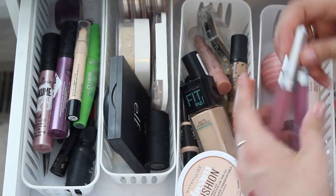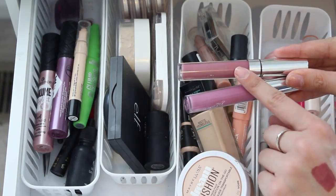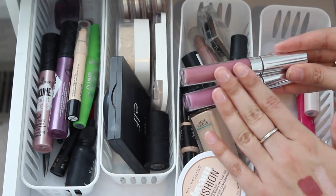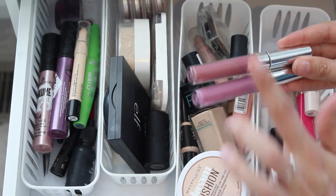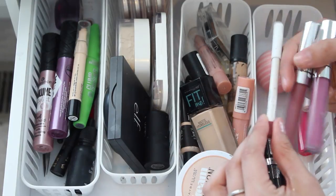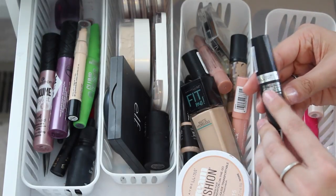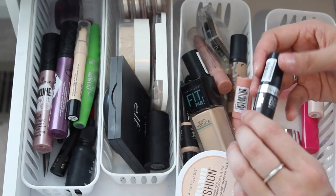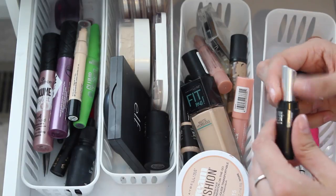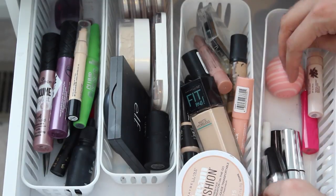I busted out two of my ColourPop Ultra Satin Lips in Dopey and Molly. I love the satin lip formula — I hate the ultra matte because they're way too drying, but the satins are really nice and I love these colors. I also grabbed the lip liner in Dopey as well — the lip liners from ColourPop are really good. Also in here I have the Super Stay Eraser from Maybelline. If you wear a liquid lipstick and you're having a hard time getting it off, this balm you apply over the lips and then take a makeup wipe and your liquid lipstick is off just like that.